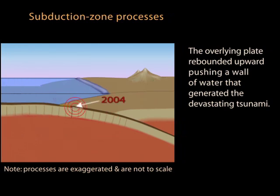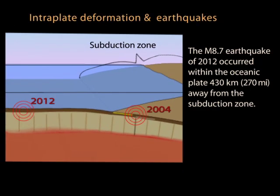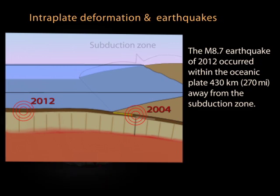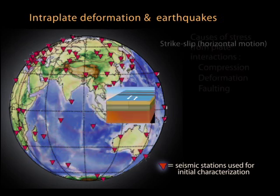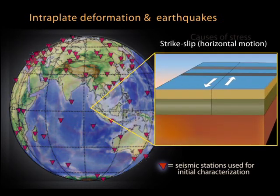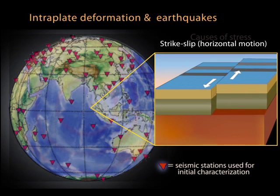The 2012 earthquake was not in the subduction zone but was 430 kilometers west of the trench. On April 11, 2012, data captured by a global network of seismometers quickly revealed that this was a powerful strike-slip earthquake — which was odd, as earthquakes of this magnitude have only occurred in subduction zones.